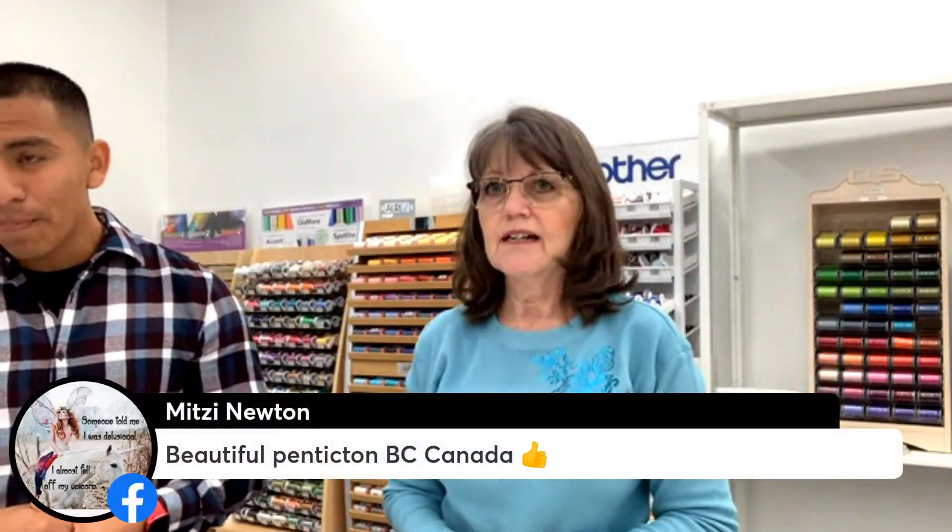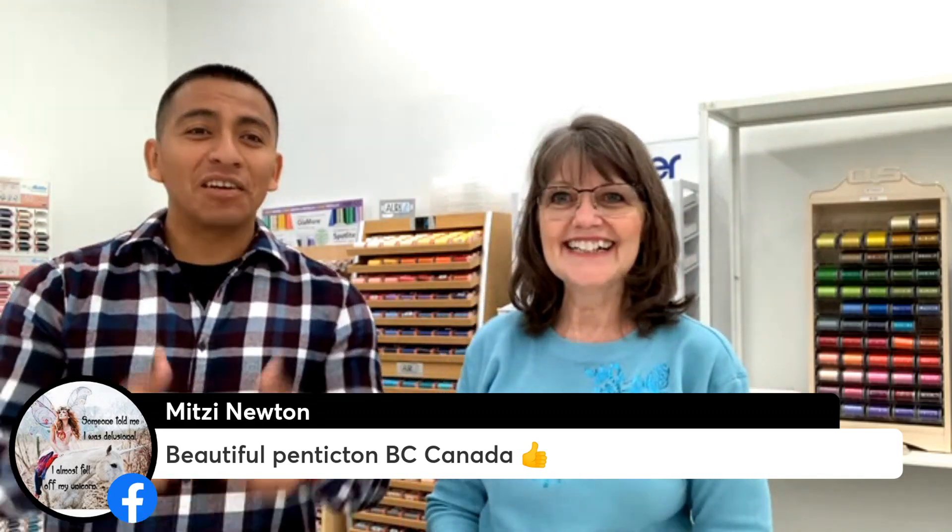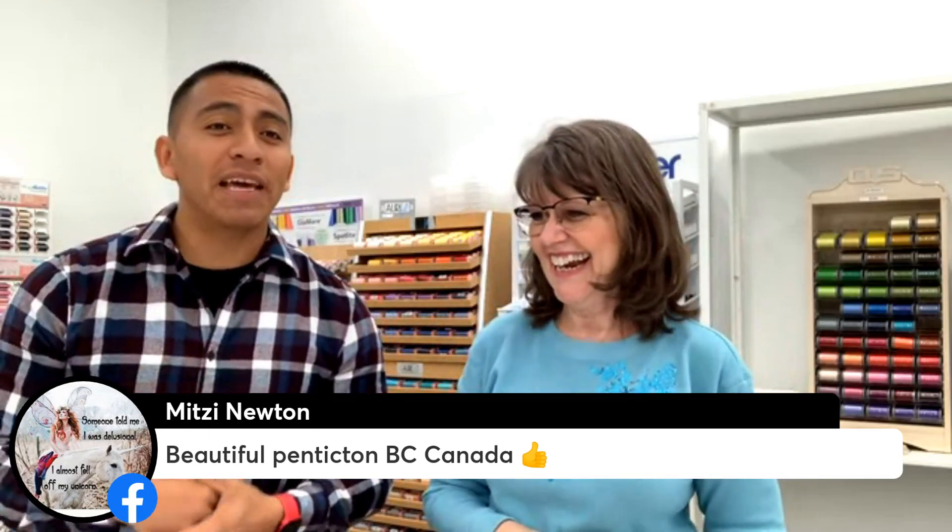We have somebody watching from Canada — welcome to our Thumbs Up Thursday! Make sure to comment Thumbs Up Thursday so you can be entered to win a $50 gift card at the end of the segment. Now, Barbie, what tools do you use to weed? My favorite tools for the Scan & Cut: the brayer, which gets out all the bubbles when you're doing sticky vinyl or heat transfer vinyl. Another one is the pick — it's by AccuQuilt — and you can just get in there with it.